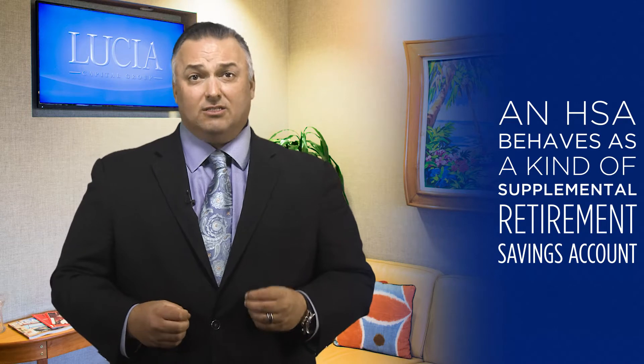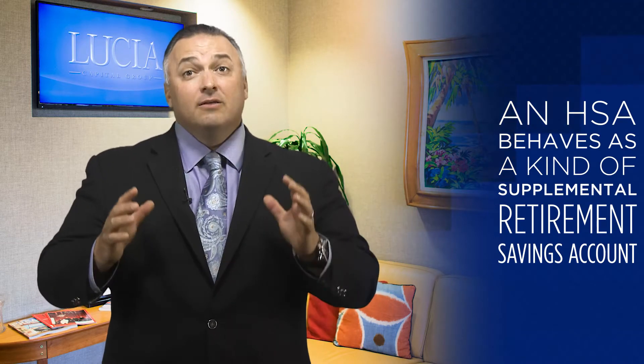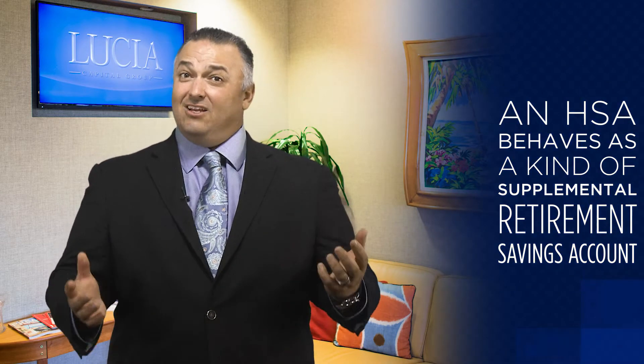In this way, the HSA becomes kind of a supplemental retirement savings account where the money is earmarked for tax-free distribution of funds for your qualified medical expenses in retirement, including some of the long-term care expenses and insurance premiums.